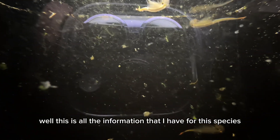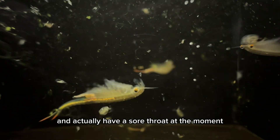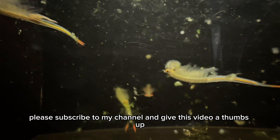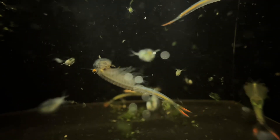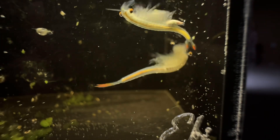Well, this is all the information that I have for this species. These guys are quite adorable. I actually had these guys for about three months, so they're pretty long lived. I wish I had more information to share, but this is kind of a quick video and I actually have a sore throat at the moment. Feel free to watch the rest of the video — it's just clips of these guys. If you really want to see more content, please subscribe to my channel and give this video a thumbs up.